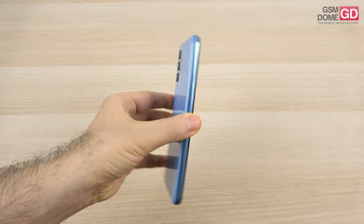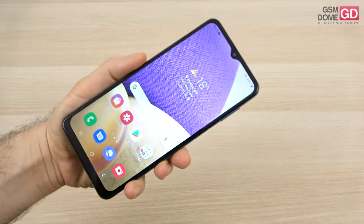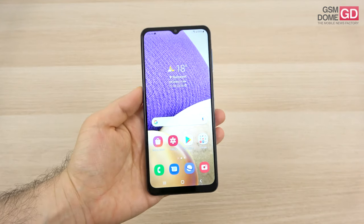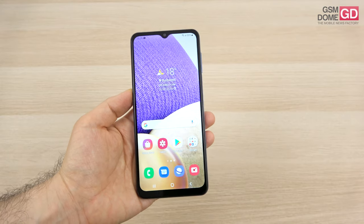It's got a big battery, accounting for its rather beefy format, and at the same time a pretty large screen at 6.5 inches. After having tested the Galaxy A52 and A72, let's see what the A32 can offer us.